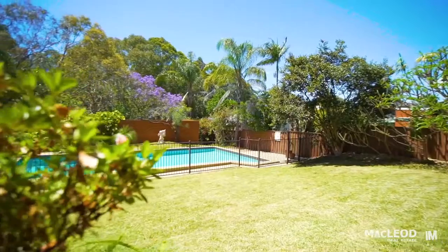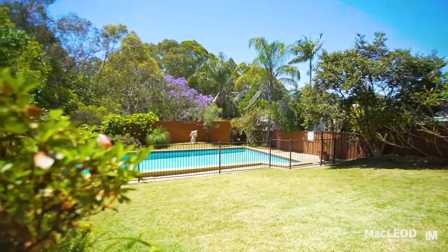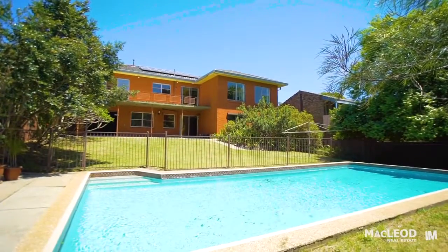Your family will love the backyard. It's large and level with a fenced in-ground pool, plus a cubby house and a shed or workshop.